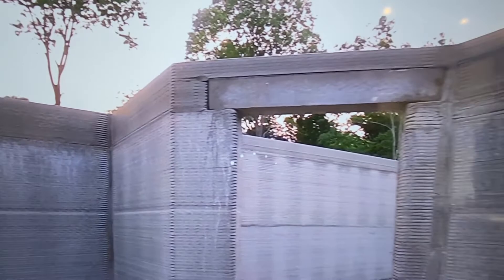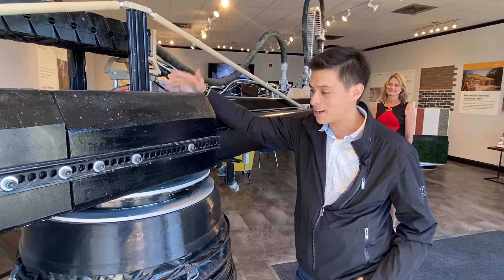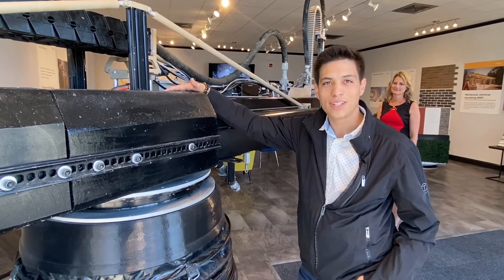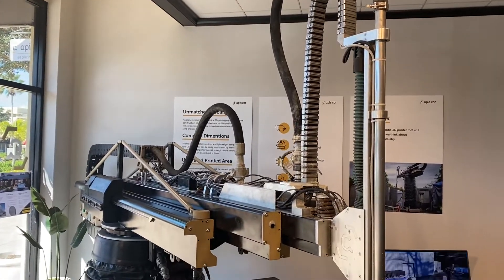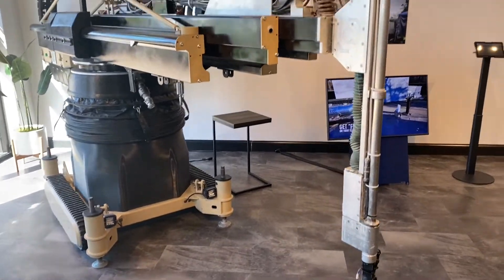I'm Edgar Munoz, the business development lead here at Appy's Core, and I'm standing here next to our beautiful machine, Frank. I'm here to give you an idea of what Frank does. Frank is an autonomous printer that will help you print homes here in the future.